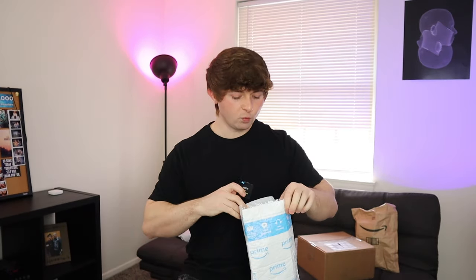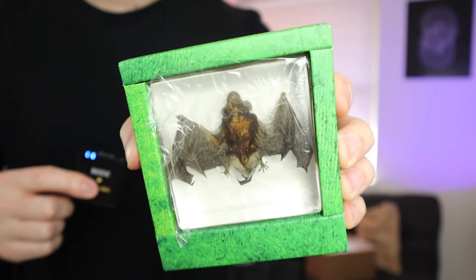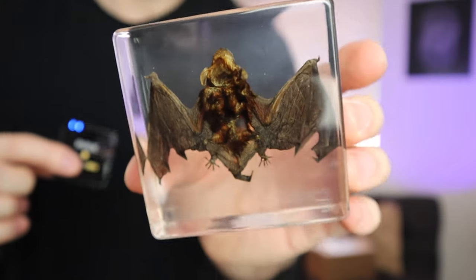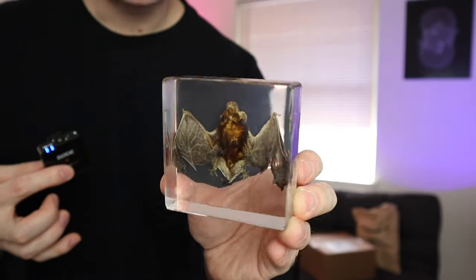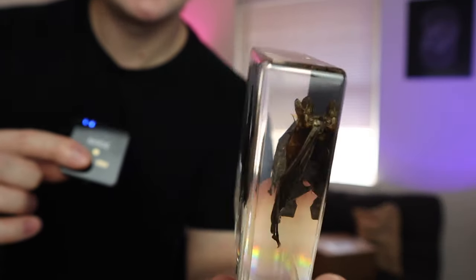Moving on, we have approximately five packages left. This one's got a little bit of weight to it. What the hell is this? I completely forgot I ordered this and now that I'm looking at it, I kind of feel bad. It is a real bat, like frozen in plastic. Look at that — I mean, it's actually kind of cool. I feel bad for the little guy. It may be haunted — the ghost of this bat may just end up haunting this room. I don't know what I was thinking when I bought this. I don't want this in my house.